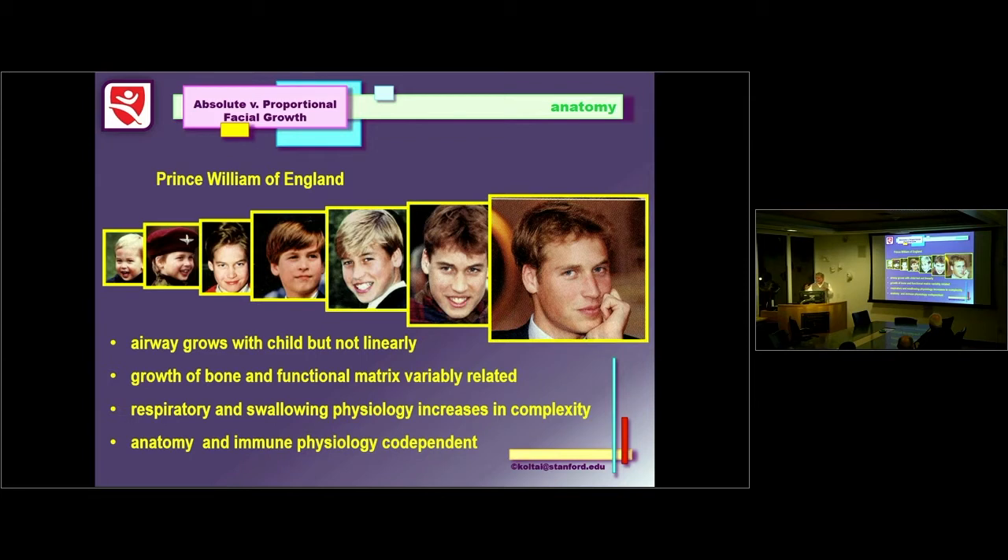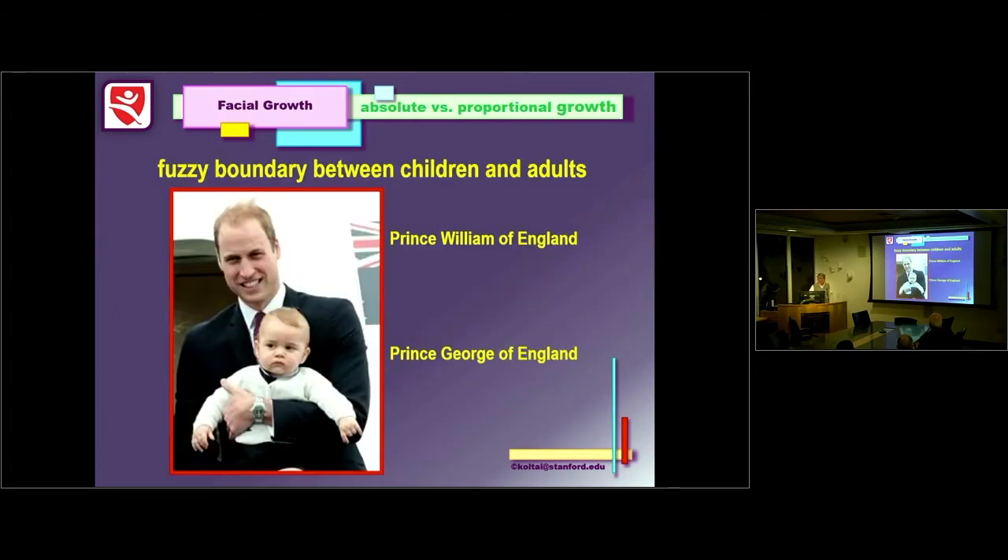The airway grows with the child, but it doesn't grow linearly. There's growth of bone and a functional matrix — soft tissue overlying the bone that is variably related over time. As we learn to speak, the respiratory and swallowing physiology become increasingly complex. This occurs as the larynx descends. The anatomy and the immune system are codependent, and there's a fuzzy boundary between what's a child and what's an adult.